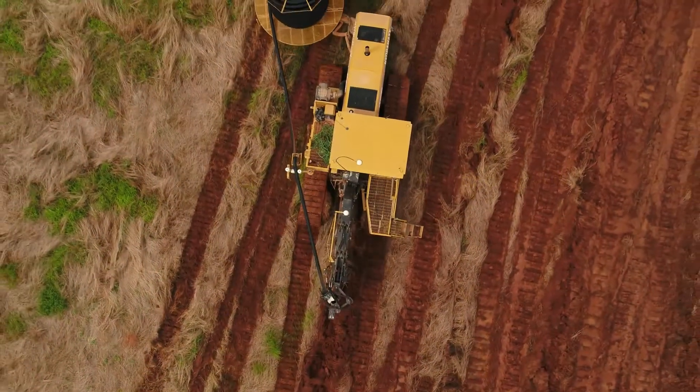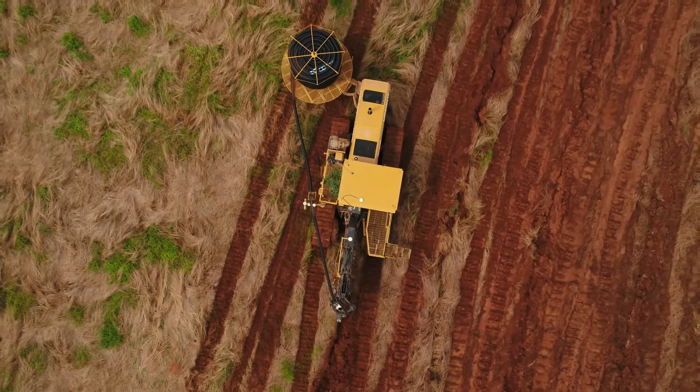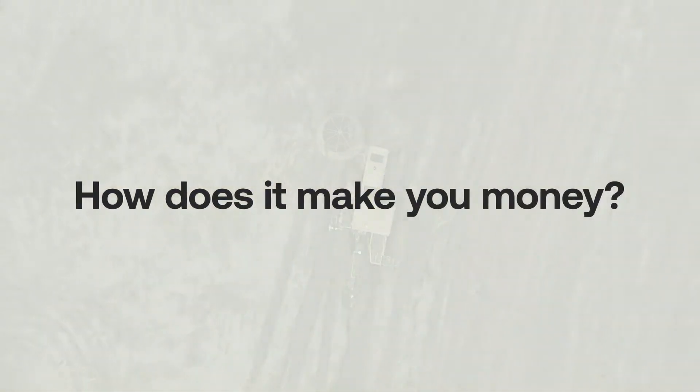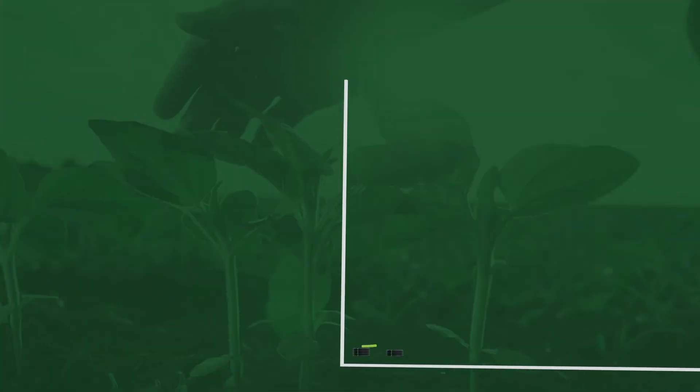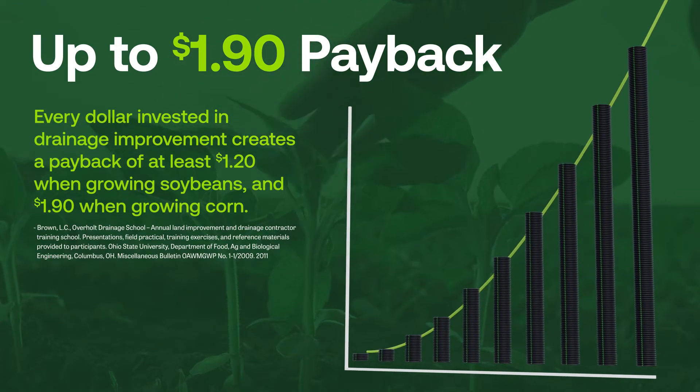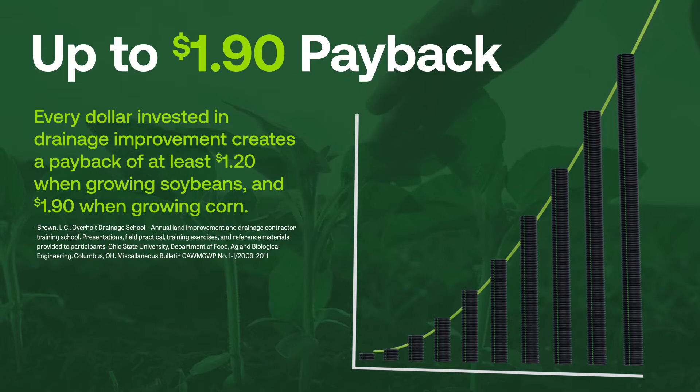Now you know how water management works. Let's get to the good part and talk about all the ways water management can make you money. The truth is, water management has one of the highest returns on your investment — more than large items like equipment and building improvements.